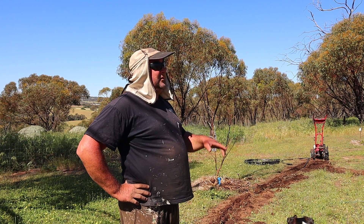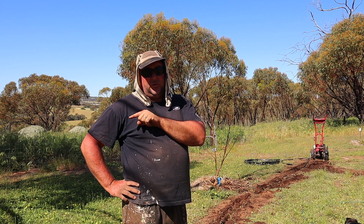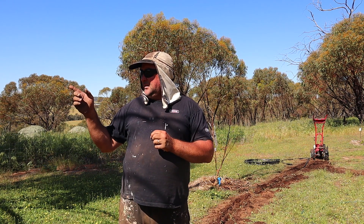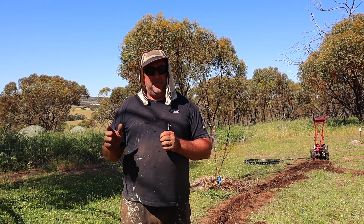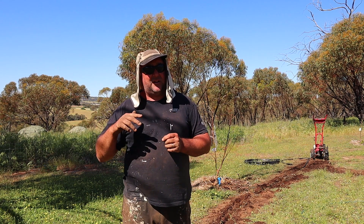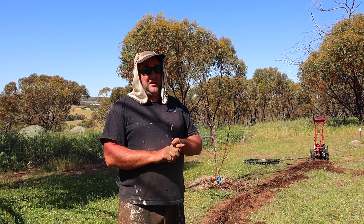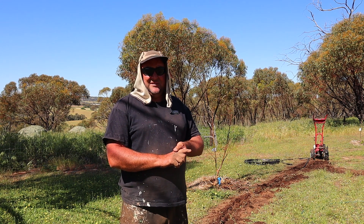Our water is only caught on the roof of the house and the roof of the shed. If we didn't have that bore, we would have to pump water from our dam up to a tank. But in the peak of summer, our dam virtually dries up — it only goes down to about a metre deep in the middle. So if we're taking 10,000 litres a week out of it, I don't know how long it would last. If we needed 10,000 litres a week, I reckon that dam would dry up way before the end of summer. And then what?